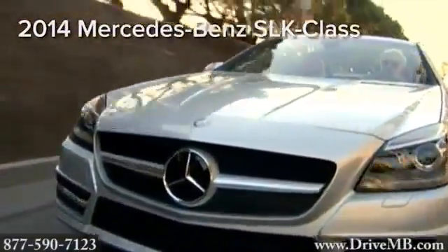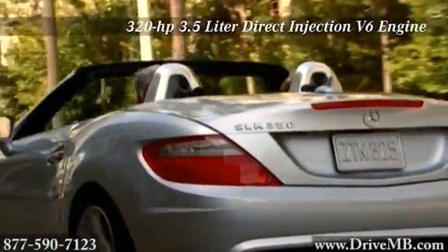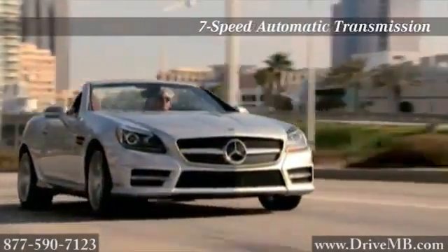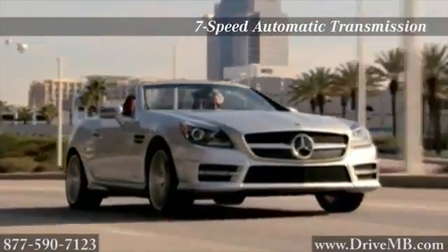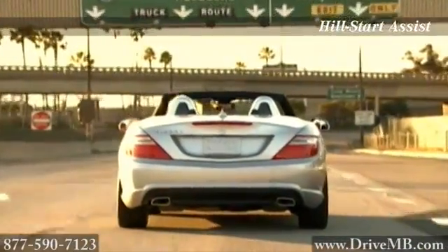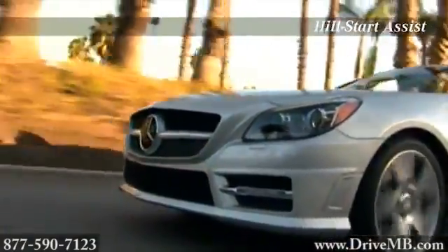Boldly leading the way into a new era of sports car, it's the 2014 Mercedes-Benz SLK class. Under the hood lies a new generation engine that delivers more power, richer torque, cleaner emissions and greater efficiency. The SLK 350's 3.5-liter V6 is quick in getting you from 0 to 60, and the paddle shifters let you control gear changes without letting go of the steering wheel.